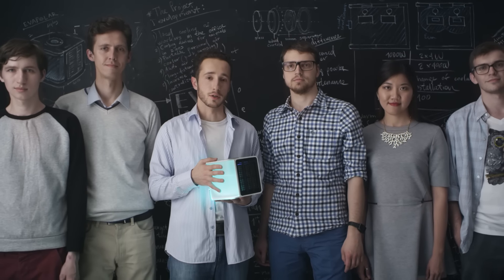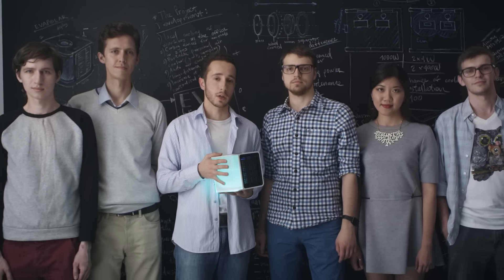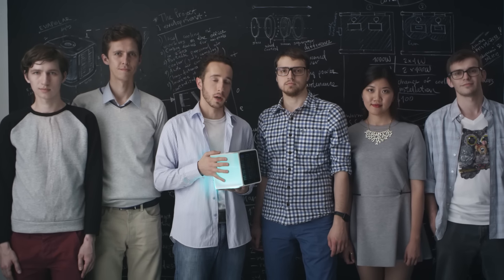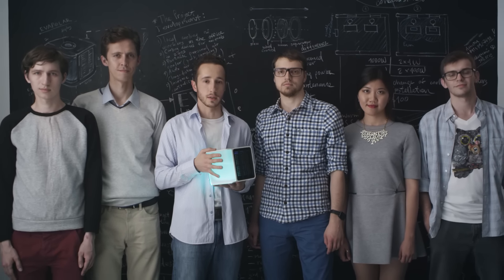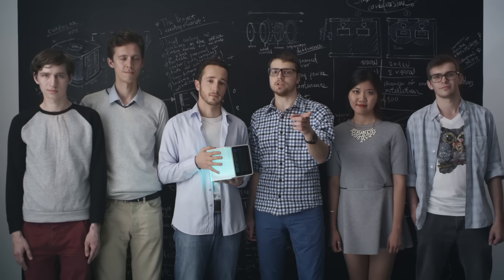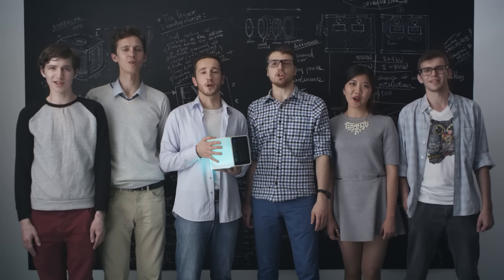In today's world, technology can serve people in simple and invisible ways. Over the last year, we've done a lot, making our way from the idea to the finished product. And now we need your help to succeed in the next step. All you need to do is select the pledge. And don't forget to tell your friends about it. Join us. Spread the word. Enjoy personal coolness!